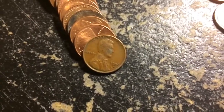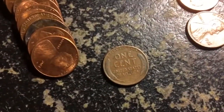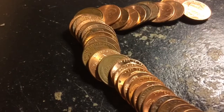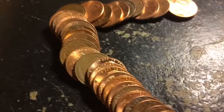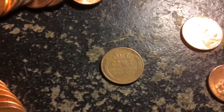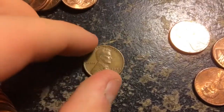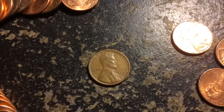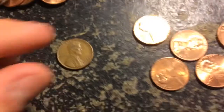Very next roll, we got a 1950D — pretty cool. Let's keep searching. I got another wheat penny; I don't know what it is, let's take it over here and take a look at it, flip it — and it is a 1948D. That would be the sixth wheat penny of the box. Pretty cool, let's keep searching.